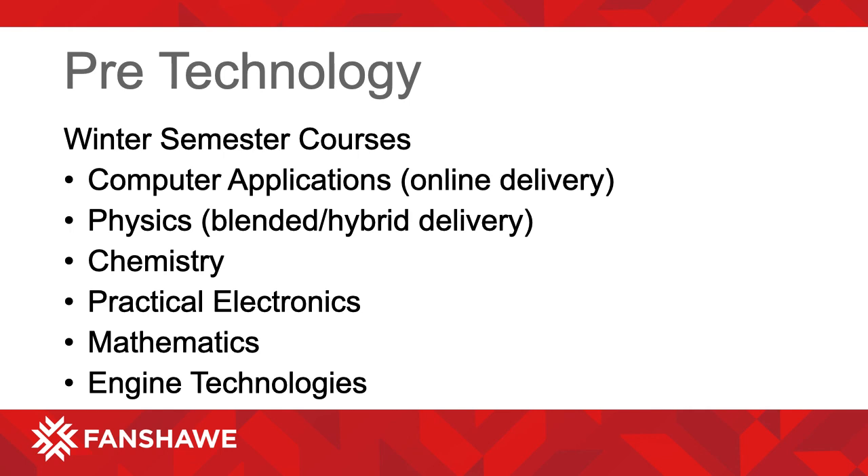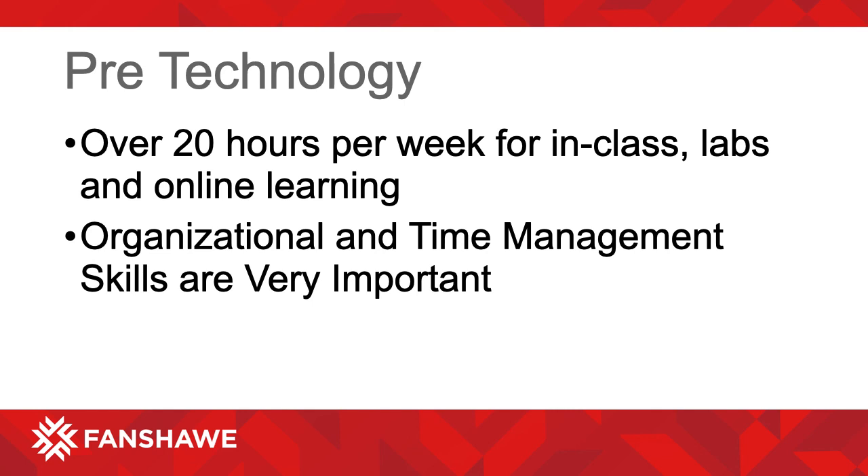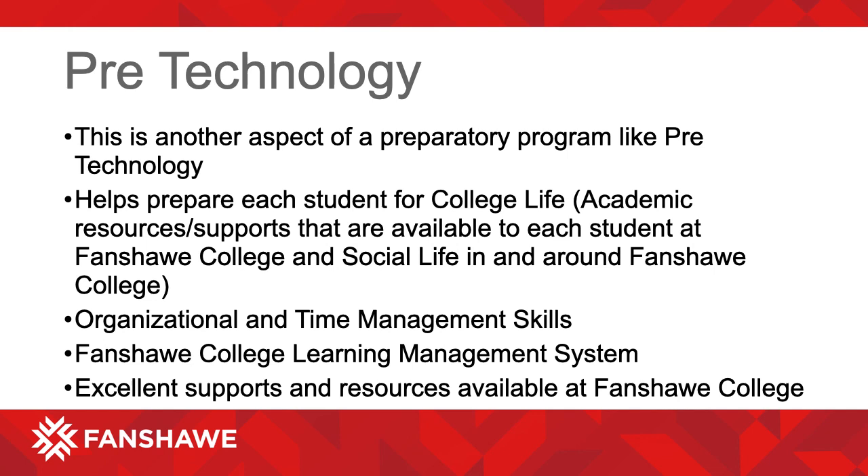The course details are listed on the Fanshawe College website under Pre-Technology. Students will have more than 20 hours per week in class, labs, and online. Therefore, organizational and time management skills are very important, and we will help you develop these skills within the program. A one-year preparatory program not only allows the student to become familiar with the excellent supports and resources available at Fanshawe College, but it also gives students time to get used to being away from home for the first time and having to plan their social life around academic priorities. This will help them hit the ground running when they move into their career program.